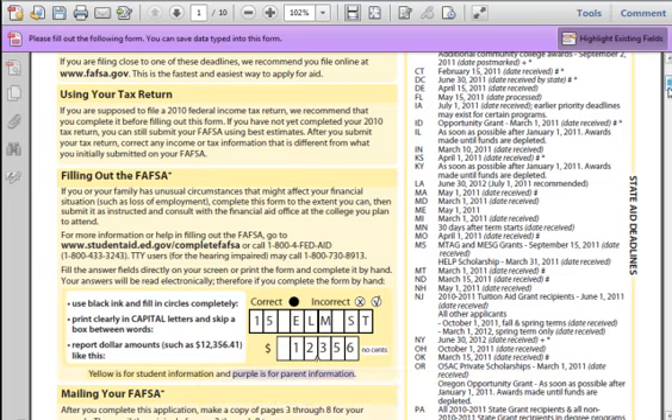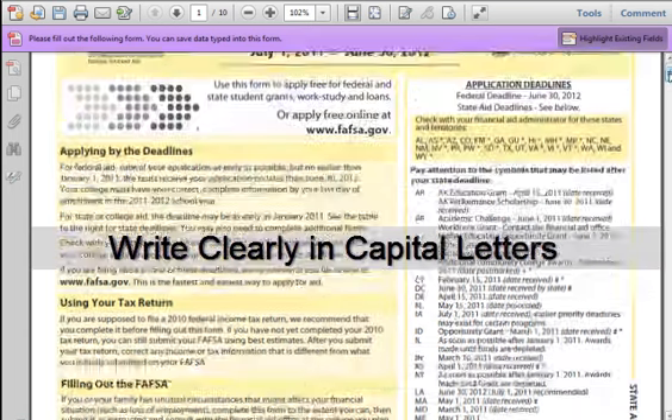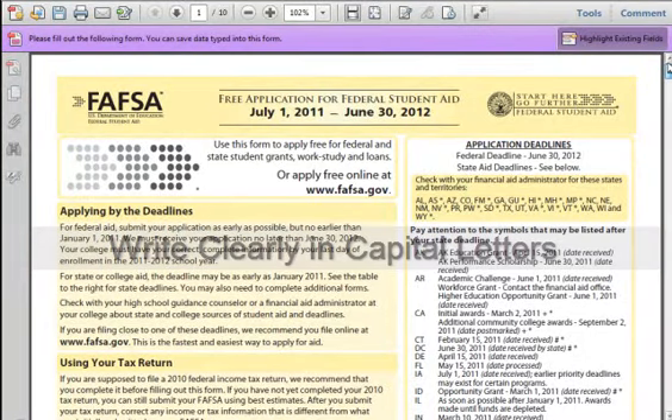Chapter 3: Important Things to Remember About the FAFSA Form. 1. It is important that you do not lie on this application. Anyone who tells you to send in false information should be reported to the government immediately. 2. Write as clearly as possible. Use all caps in all fields. Since you may make a mistake, print off two copies of the form.